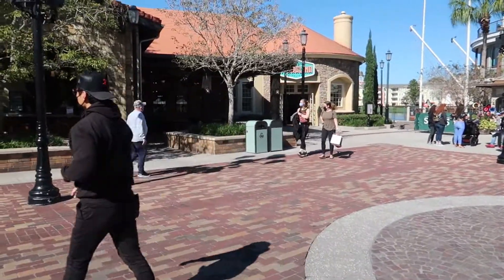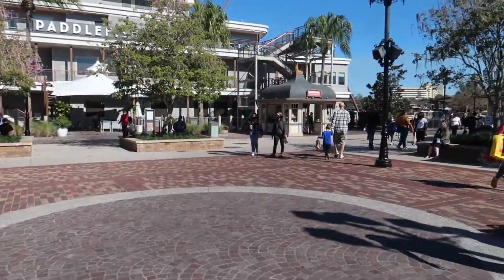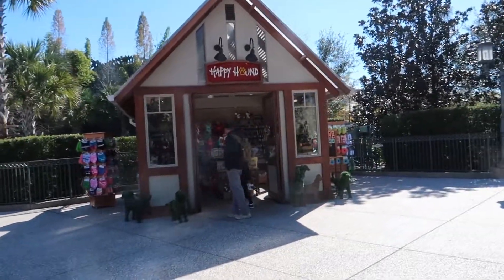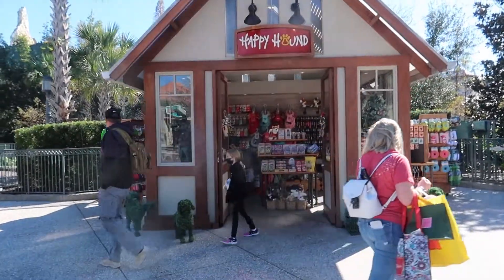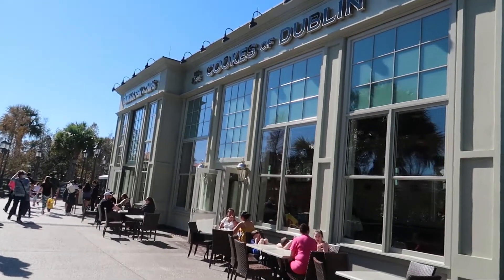Walking past down this way, to the right we have Terralina Crafted Italian — an Italian spot that's actually pretty good, I've been here before. This will be the end of the Landing on this side; past here we'd be headed into the Marketplace. Going to the left, we have Happy Hound — a little store where you can come and get your dog some souvenirs while you're here at Disney World.